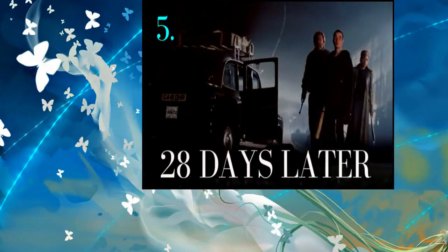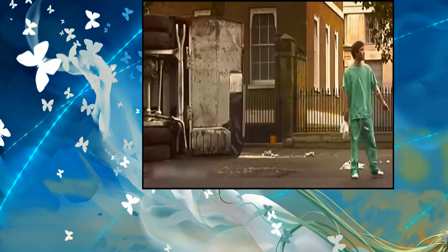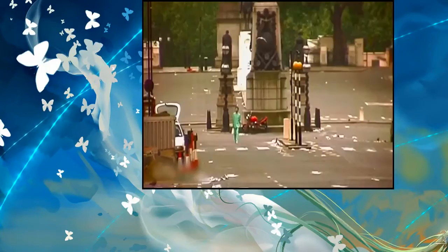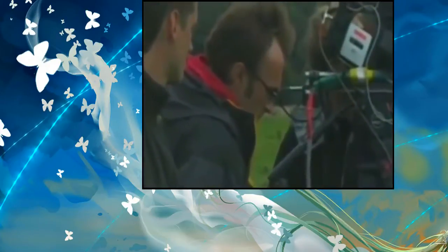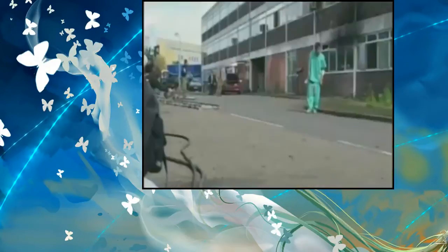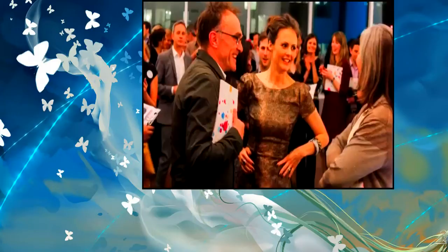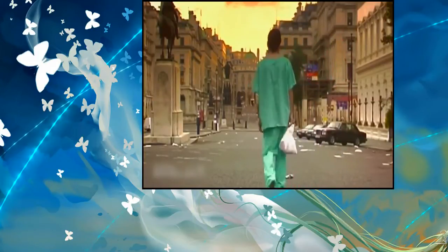5. 28 Days Later: Jim, a bicycle courier, wanders the empty streets of London after having awoken from a deep coma. But it wasn't at all easy making the usually bustling streets of London deserted. Police would close the roads at 4am and filming with quick-to-mount Canon XL1 digital cameras would begin immediately. After one hour the police would reopen the roads. The producers also got several attractive young women, including director Danny Boyle's daughter, to convince clubbers and drivers to wait an hour or find an alternative route.